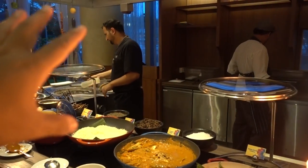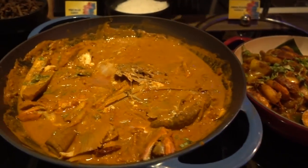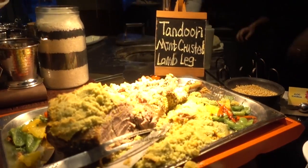I think this section is my favorite, and the chef is my best friend — he just doesn't know it yet. What is this? Fish head curry! Wow. And the tandoori mint-crusted lamb leg — this is the highlight. It takes eight hours to cook.